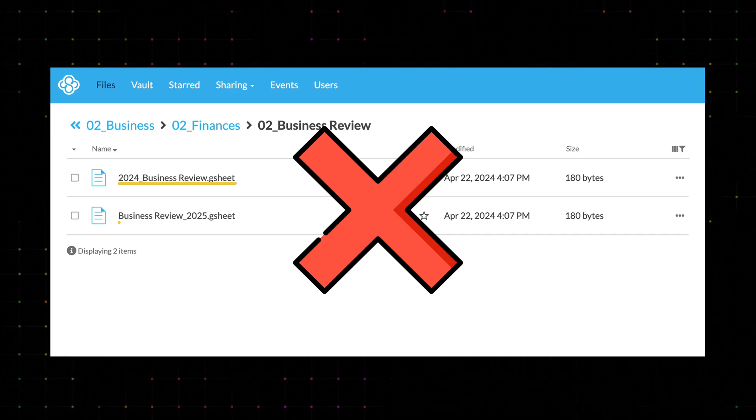Important to note: as soon as you decide on a naming convention, you have to be consistent with it. It won't work if you name some files '2024 Business Review' and others 'Business Review 2025.' By sticking to a consistent system, you will do a big favor to your future self.